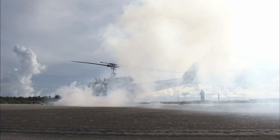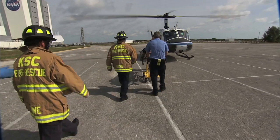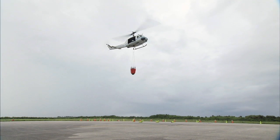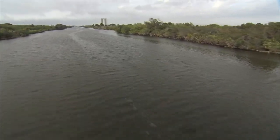The Space Center's helicopter operations support multiple missions. Their flights include everything from quickly transporting injured persons to local hospitals, to firefighting, to assisting environmental experts in keeping track of wildlife.